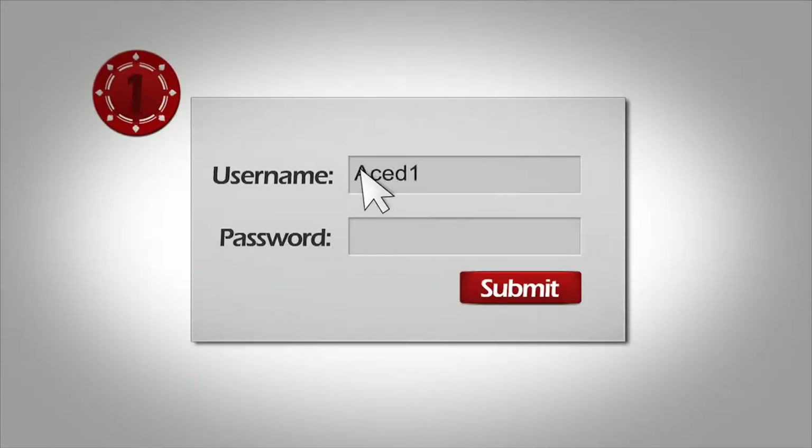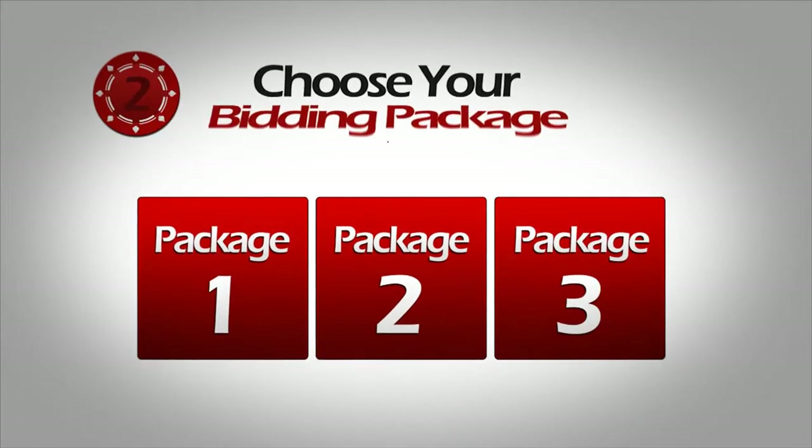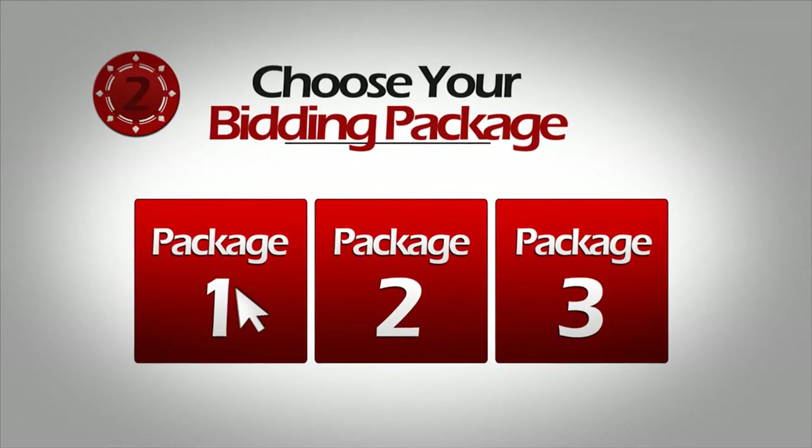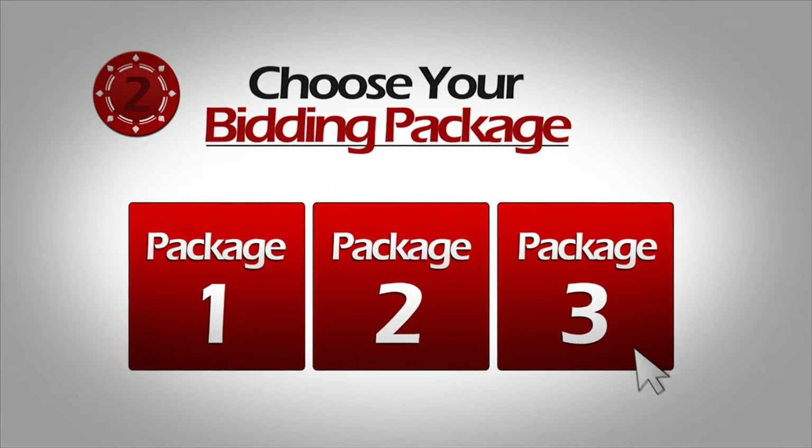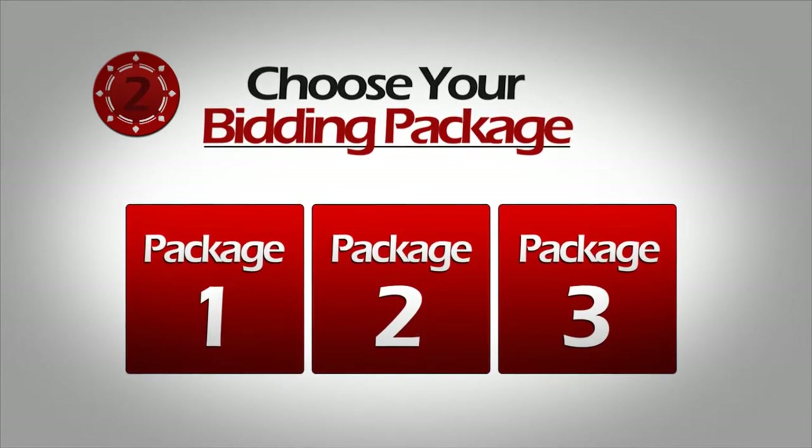First, register with Acedbids by completing our online registration form. This step is fast, easy, and free. Second, purchase your bids. You may purchase bundles of bids based on the amount of bidding you want to do. Each bid has purchasing power that you can use to win items on our site.